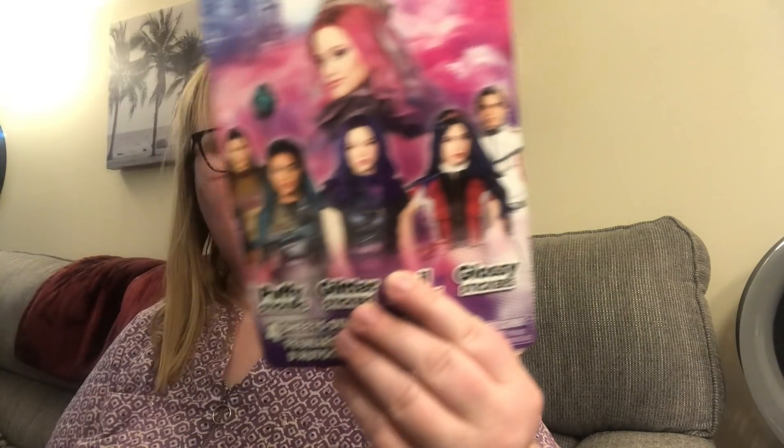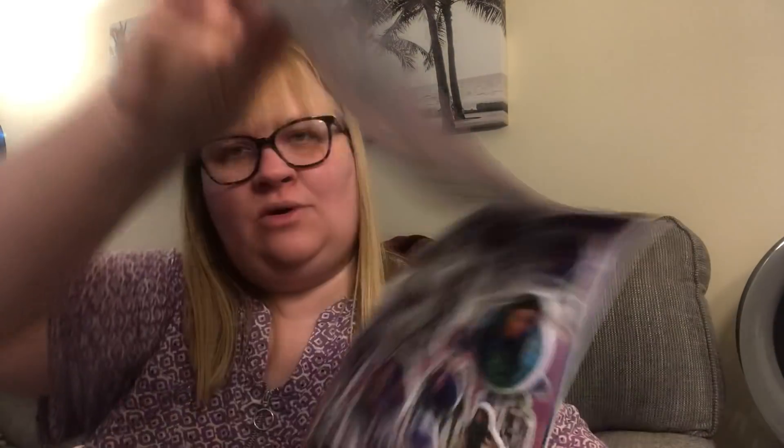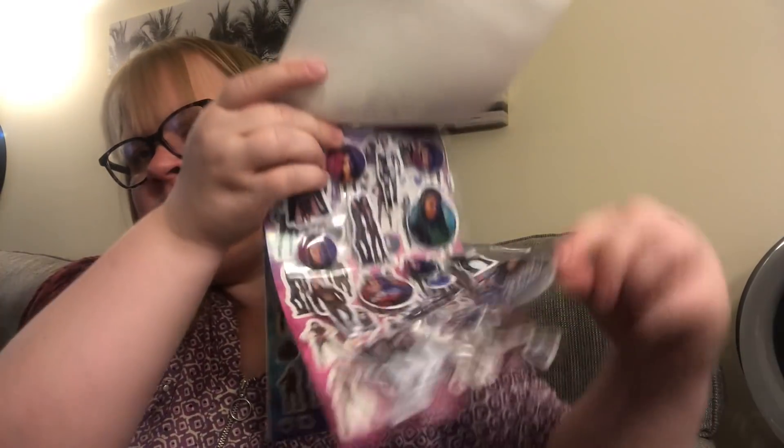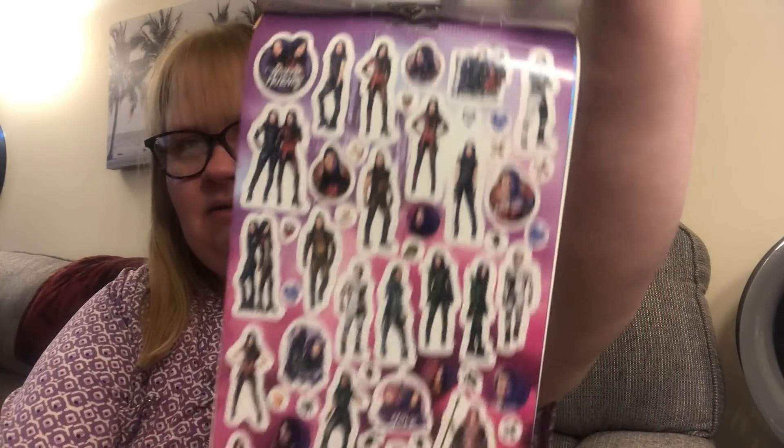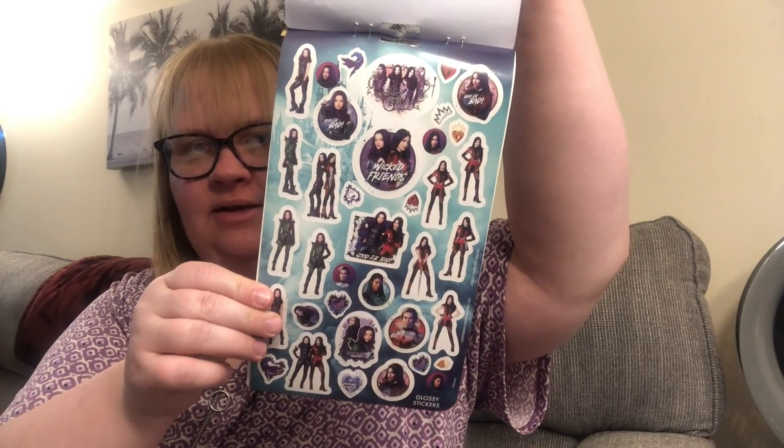I found some new stickers — these are their over-150 sticker packs. This one is the Descendants 3. I thought William might like this one because I think he likes this movie. You get some puffy stickers, glitter stickers, foil stickers, and the last one in this pack are the glossy stickers. I thought that was a really cool find.